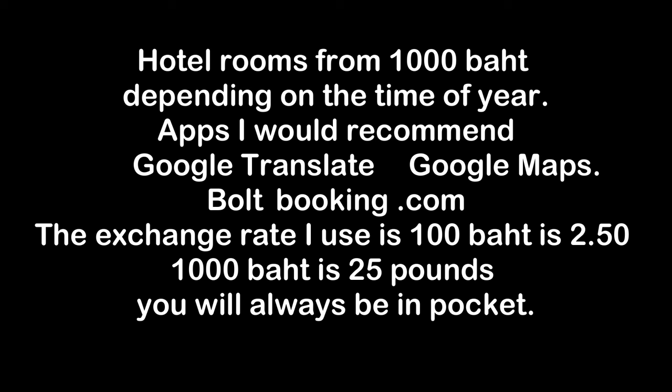In conclusion, by following these tips, you can travel to Patong or Thailand on a budget without sacrificing comfort and convenience. Enjoy your trip!